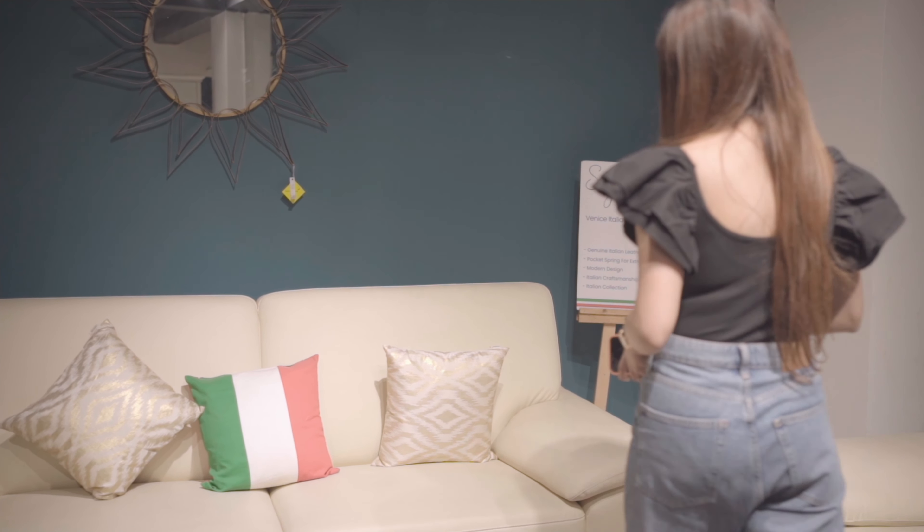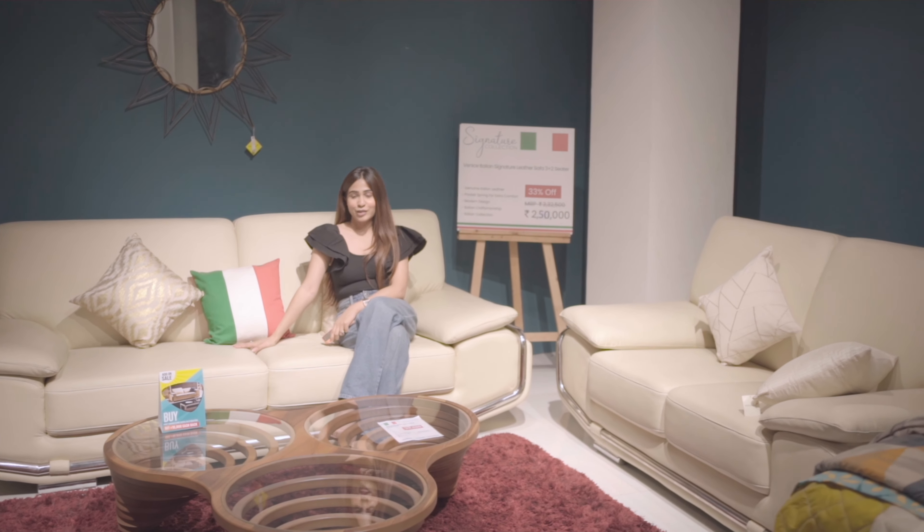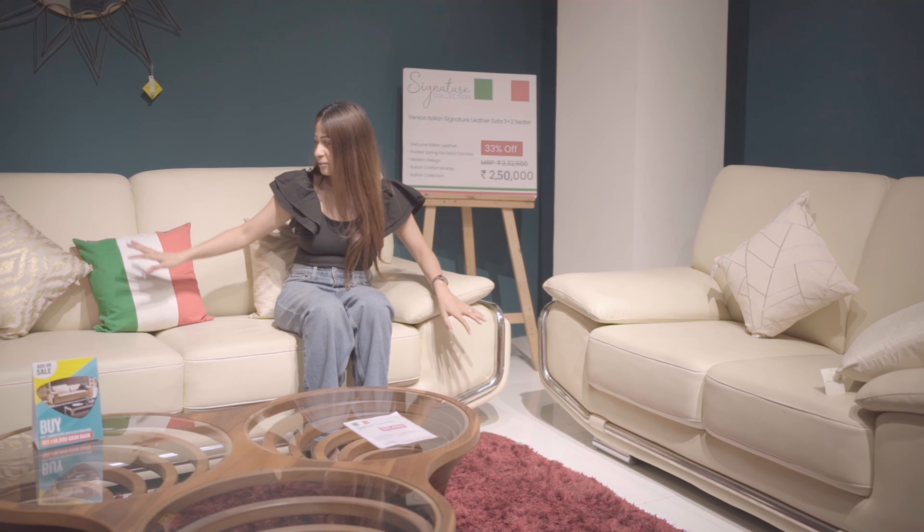This one is their signature sofa and it's very, very soft. I could spend hours here — it's that comfortable. I could honestly sit on my laptop and work on this sofa for the whole day!